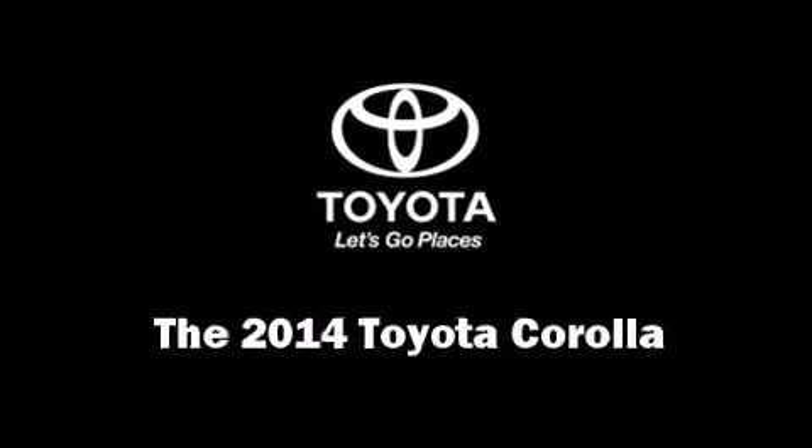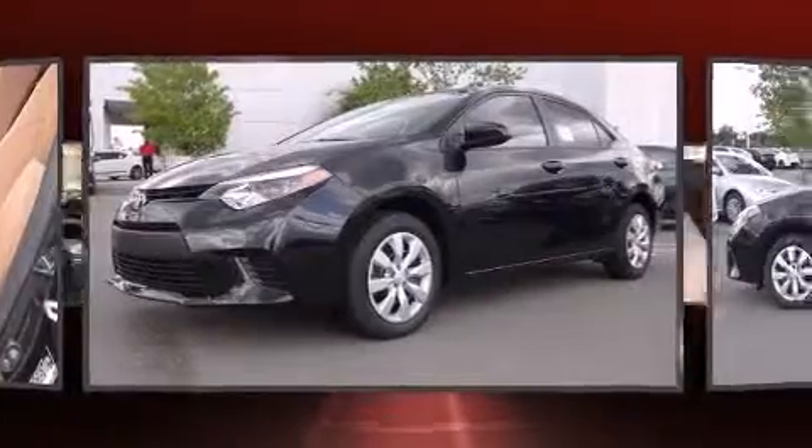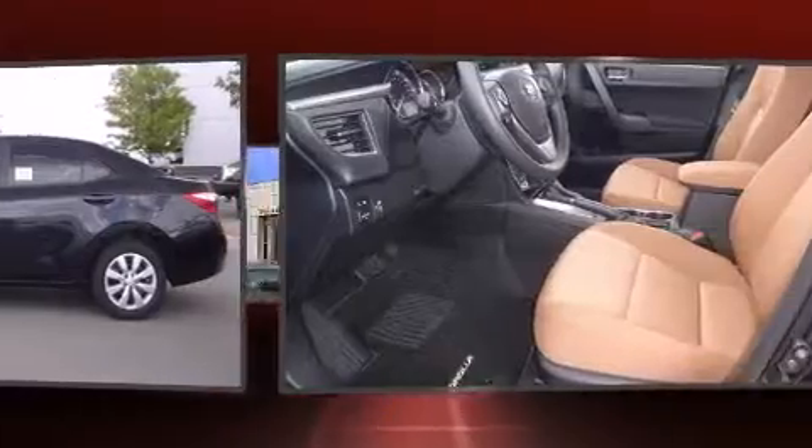The 2014 Toyota Corolla features a continuously variable transmission, front-wheel drive, and a 1.8-liter four-cylinder engine.